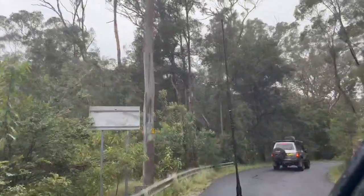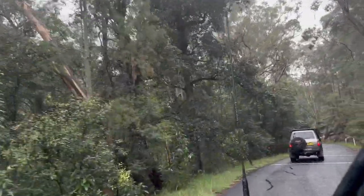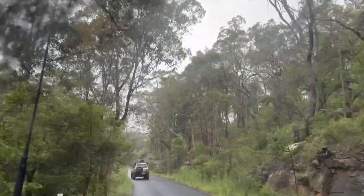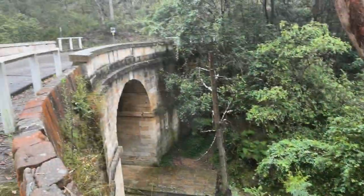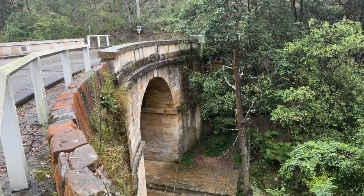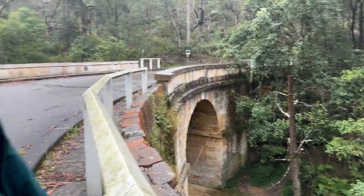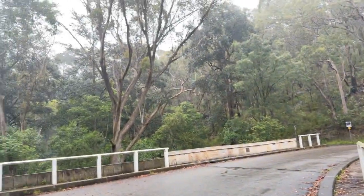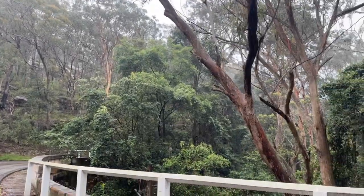It's all good — instead of seeing the Three Sisters rock formation, we're going to go see the oldest stone bridge in Australia. It's really nice, and I like it with the rain because it makes everything so green. We're definitely in the rainforest, so it's matching the vibe.